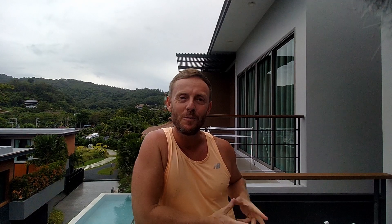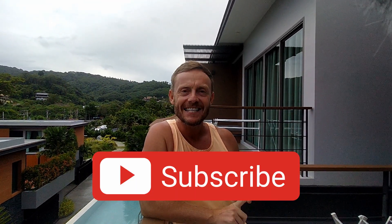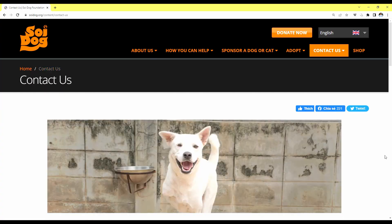If you enjoyed this video please remember to hit subscribe and hit the like button. If you want to see more of what you can do in Phuket you can have a look up here. There's a link to our Andamanda water park video, which is a new water park that's just recently opened in Phuket. And if you want to find out how you can help and support the Soi Dog Foundation there's a link in the video description.